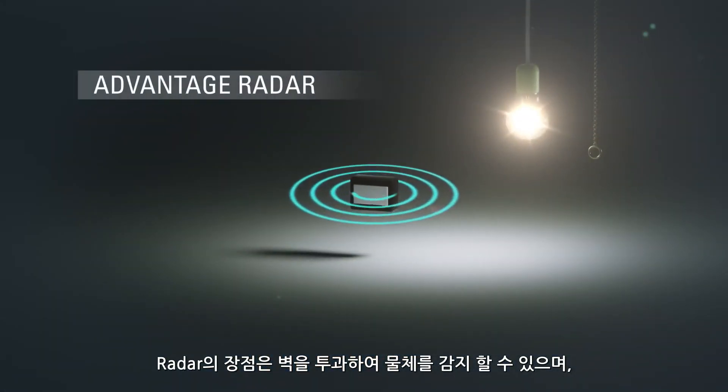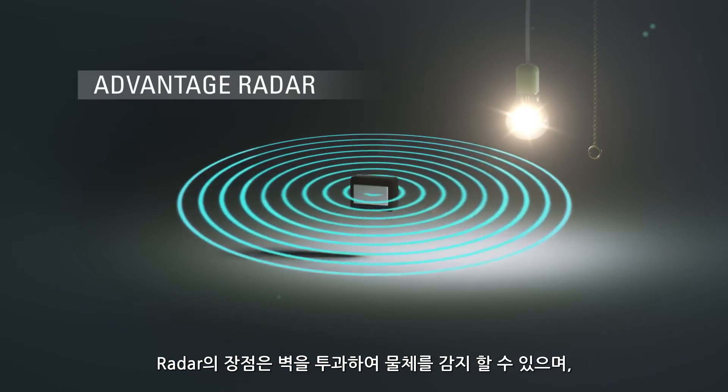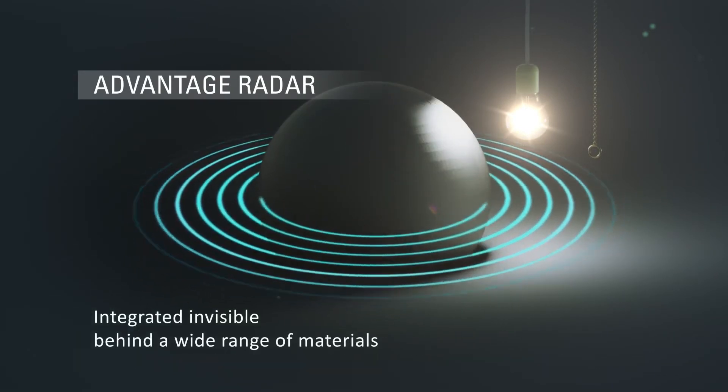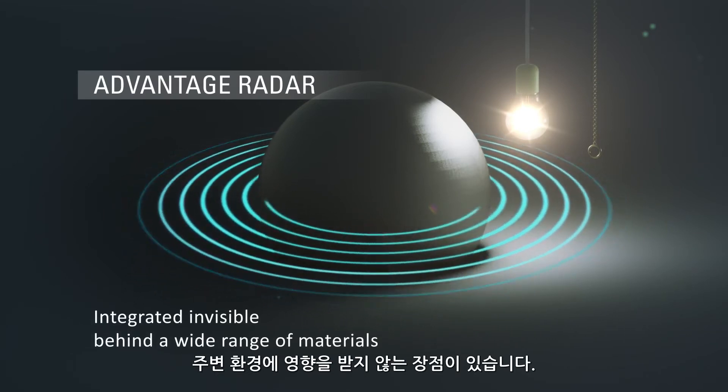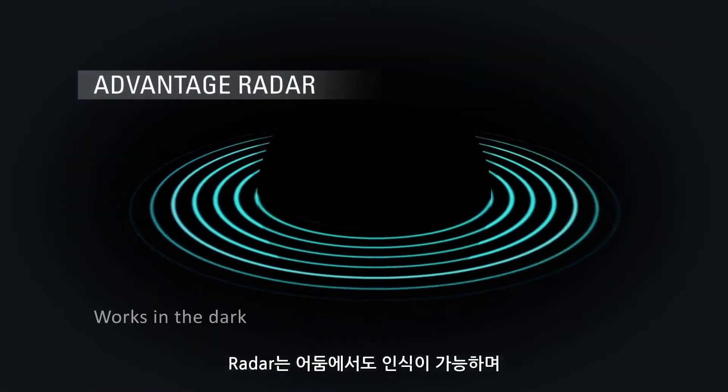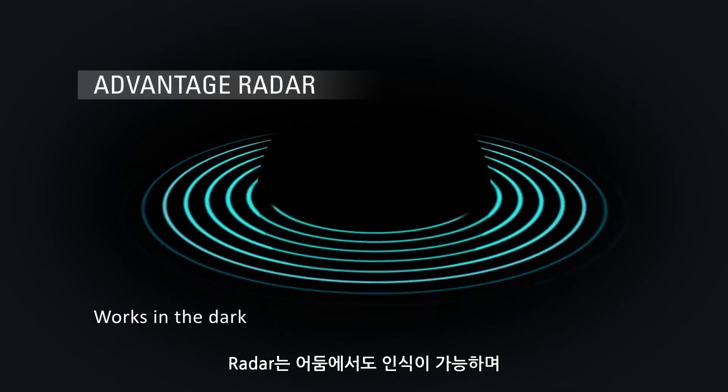The general advantage of radar is that detectors can be integrated invisibly behind a wide range of materials. This makes them robust against environmental influences and vandalism. Good to know, radars work in the dark as well.